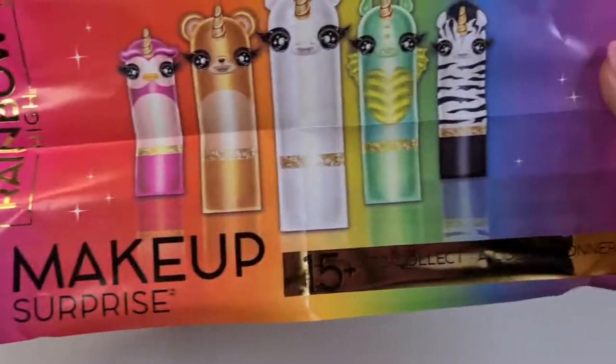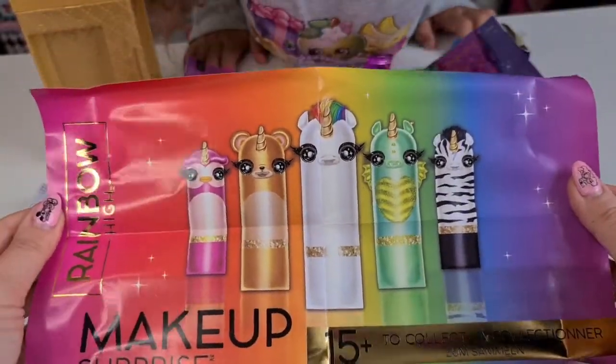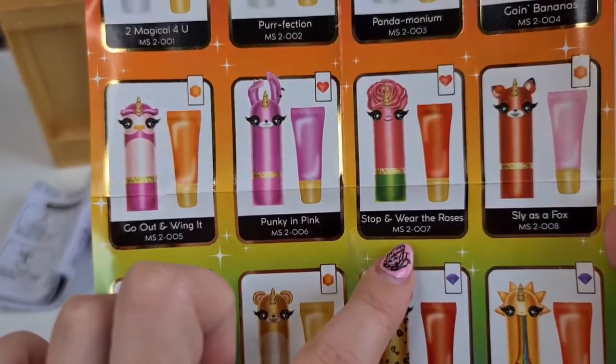So here we have the Rainbow High makeup surprise checklist and we have 15 plus to collect in this series. The unicorn is so cool — hopefully we will get that one. Let's see everyone.